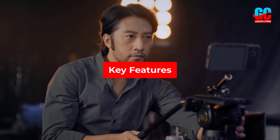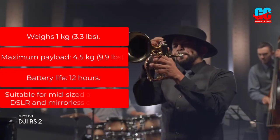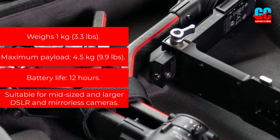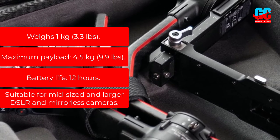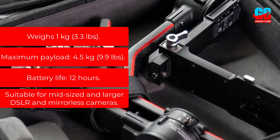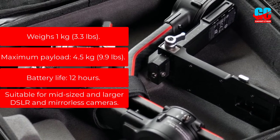Key features: Weighs 1 kg, 3.3 lbs. Maximum payload: 4.5 kg, 9.9 lbs. Battery life: 12 hours. Suitable for mid-sized and larger DSLR and mirrorless cameras.